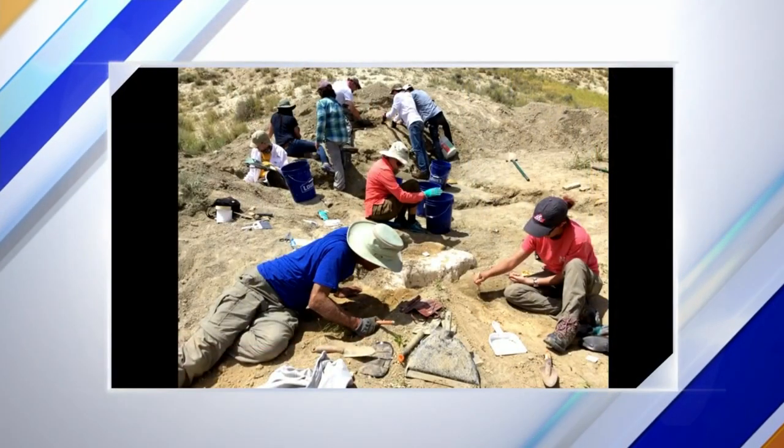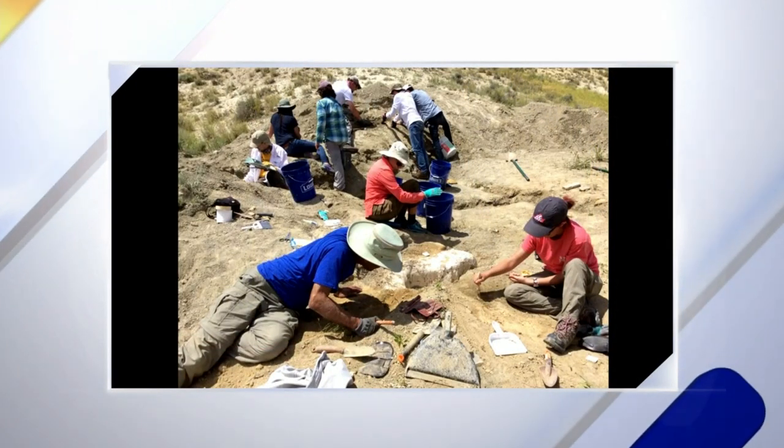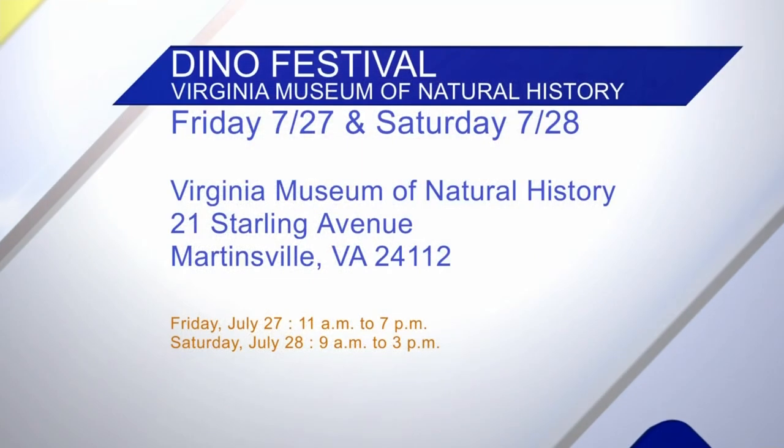We were out in Wyoming with the University of Lynchburg and got a lot of great dinosaur material from the Jurassic. We're going to have a big sauropod footprint from one of these dinosaurs out for people to see and touch at the festival. That's so cool — head on out there this weekend!